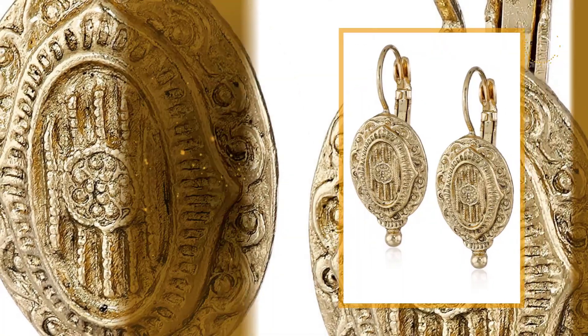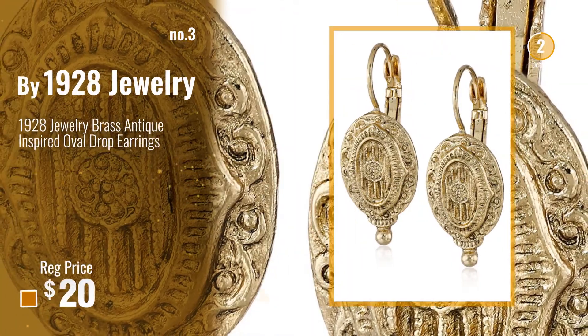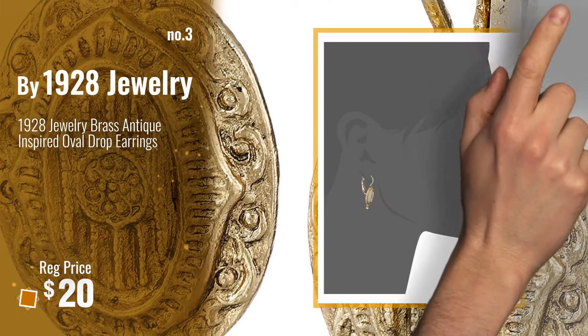Number 3. For more info about these great earrings, click this banner below.